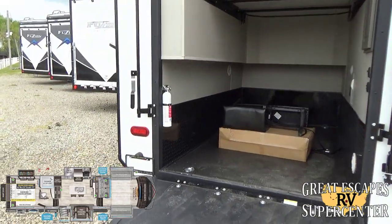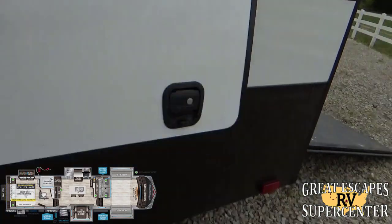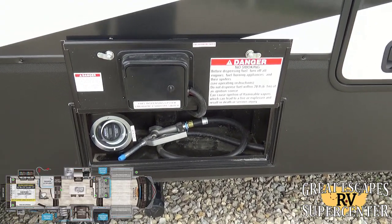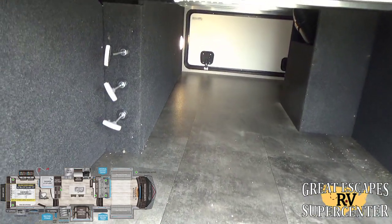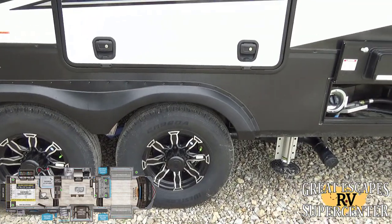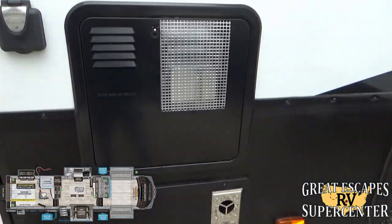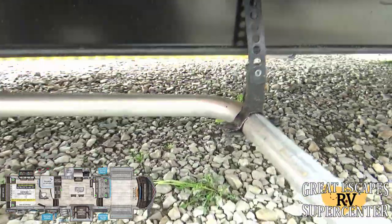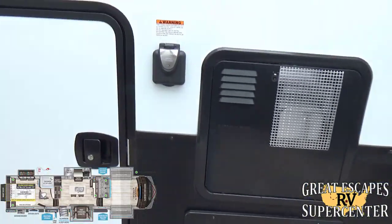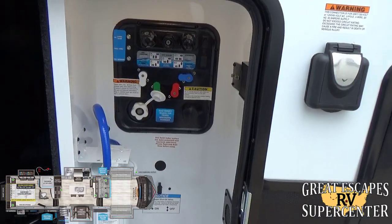There's a fire extinguisher as well. Coming around, there's more storage with spring-assisted, shock-absorber slam latch baggage doors. A 30-gallon reserve fuel tank ensures your toys in the back have enough fuel to keep running. On the rear you have your black and gray tank dump valves. The aluminum rims are filled with nitrogen — very cool. There's a 12-gallon hot water heater, a 35,000 BTU furnace, and LED lights that run all the way down the side — beautiful at night. You have 50-amp service and three 15K AC systems. The convenience center has a quick disconnect for an outdoor shower and everything is properly labeled.